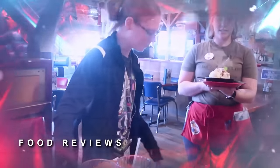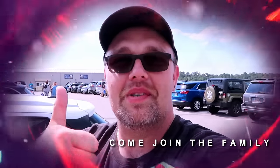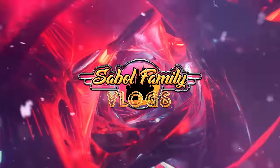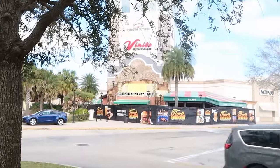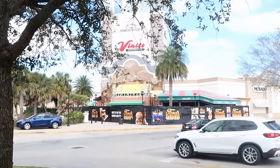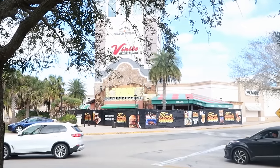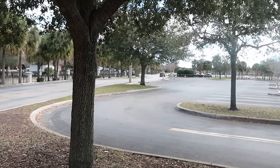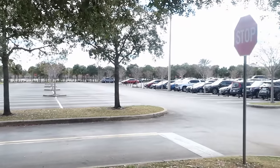Before we get started, if you would subscribe and click the bell notification so you're aware of future uploads and live streams, we would greatly appreciate it. One thing I'm personally super excited for is we're getting Ford's Garage here at the outlets at International Drive. They're still working on construction, but it's a great bite to eat, especially if you love burgers — a really nice sit-down restaurant. It doesn't look too busy today; the holiday crowds are starting to slow down a little bit.